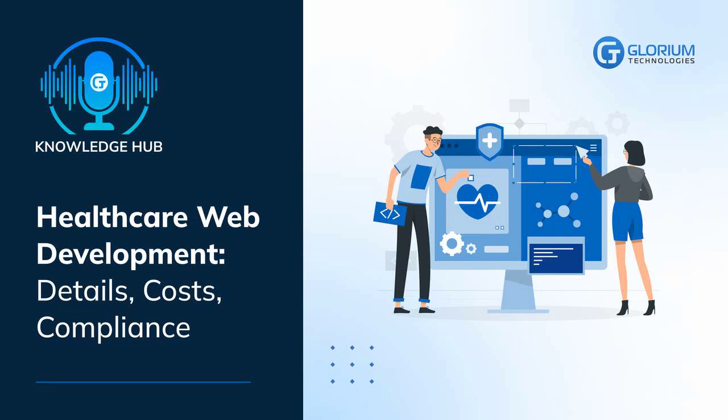Greetings. We warmly welcome you to Glorium Technologies Knowledge Hub. Healthcare web development: details, costs, compliance.